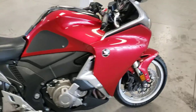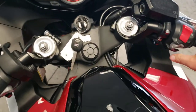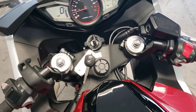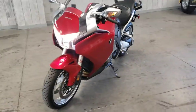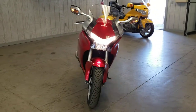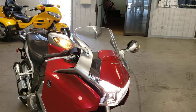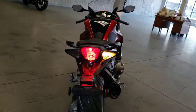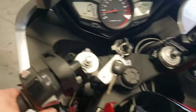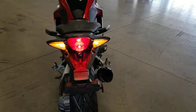We'll go ahead and get it fired up. I'll let you listen to it — it's fuel-injected, liquid-cooled. Turn signals are on the mirrors here. Like I said, it sounds great.